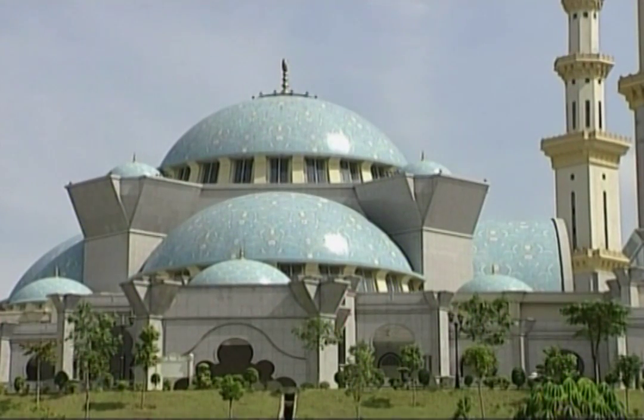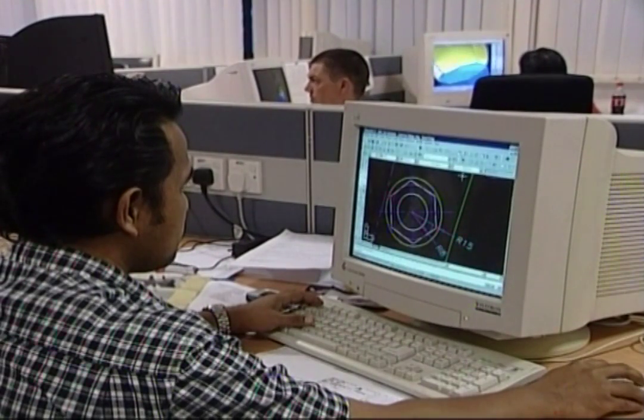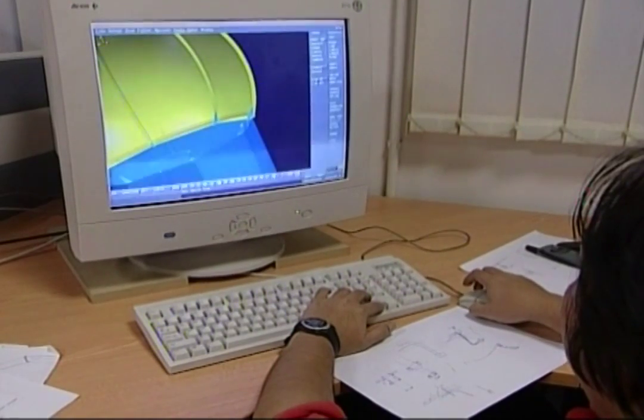The onion-shaped domes which grace the skyline of cities in Malaysia used to be made of concrete, bricks, and sometimes even copper and steel. But now a Malaysian-German joint venture, based in the ancient port city of Malacca, has started to make them out of composite materials. The lightweight yet durable domes are beginning to gain popularity not just in religious architecture, but in government buildings as well.